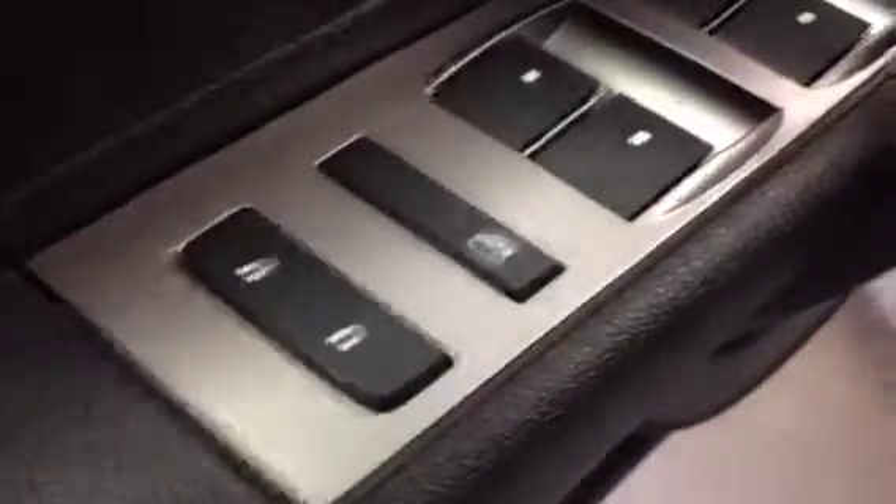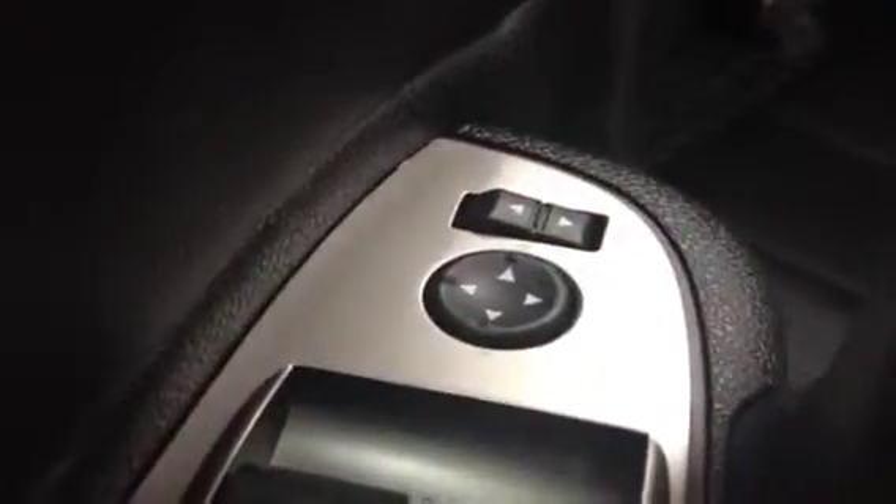Power window switches, window lock, power door locks, driver and passenger power mirror. Ebony cloth interior, power driver seat with lumbar support, 40-20-40 split bench front seat.